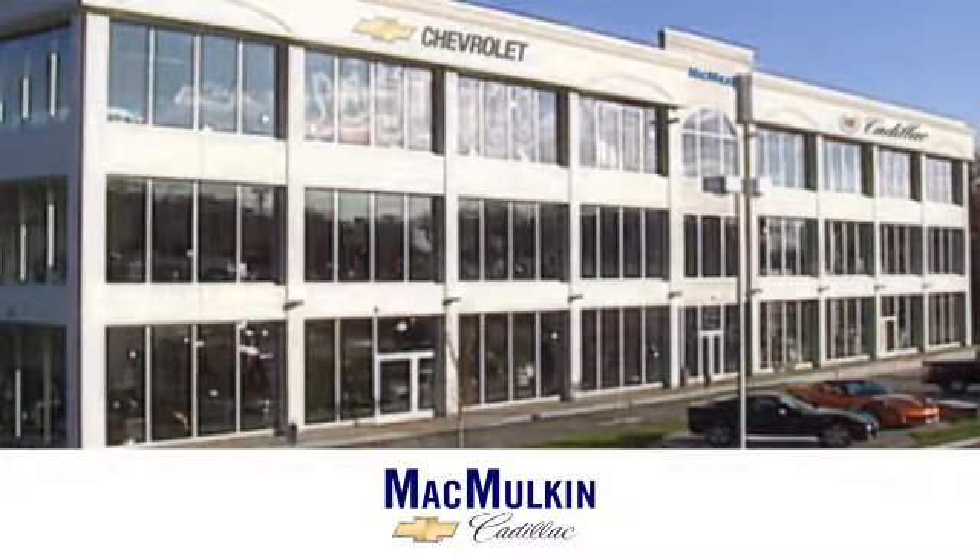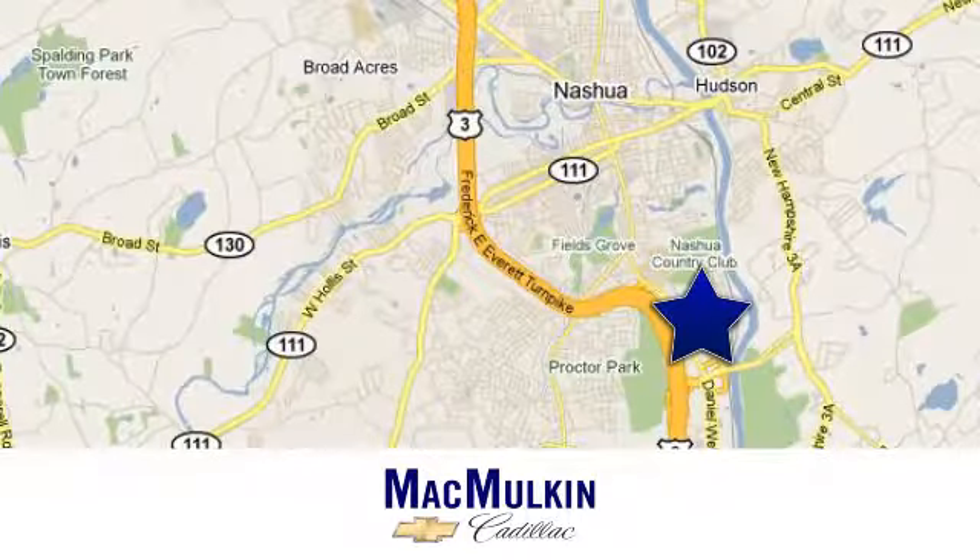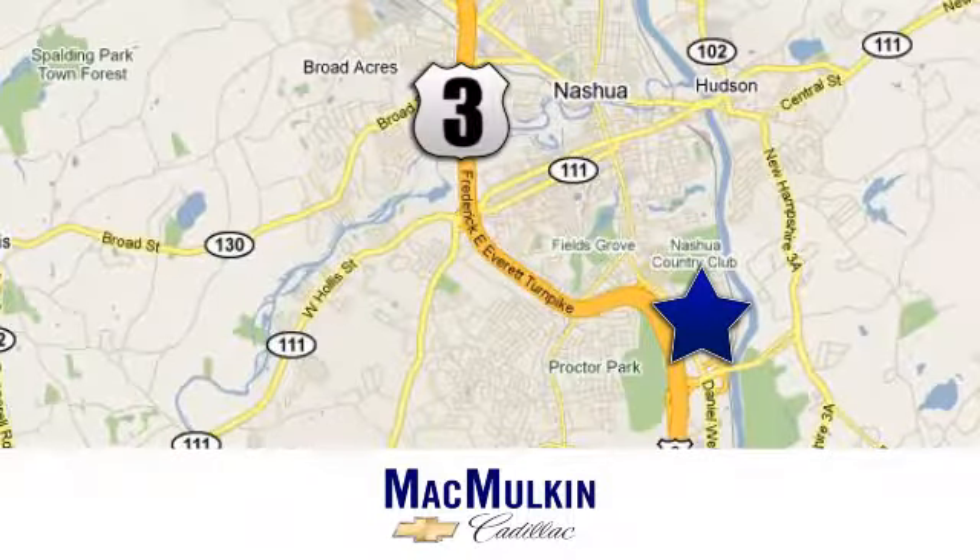Have it your way for price, selection, and service at MacMulkin Chevrolet Cadillac. We're conveniently located at 3 Marmon Drive in Nashua, New Hampshire.